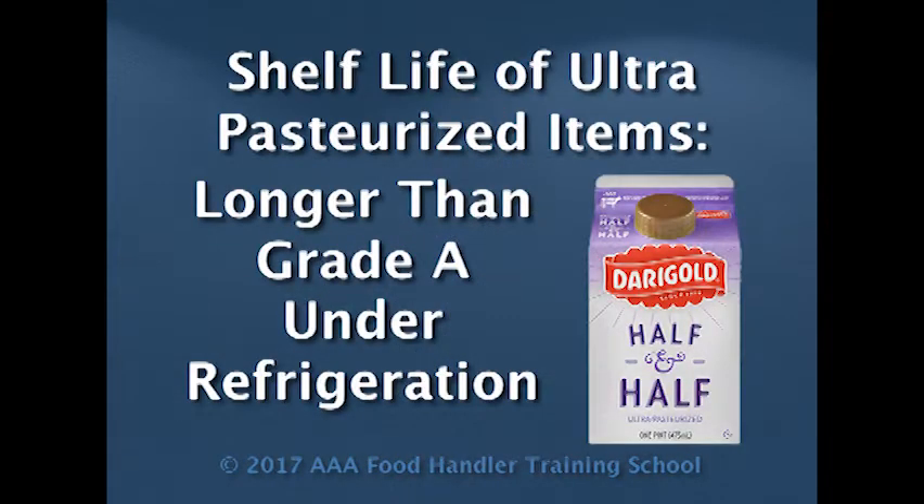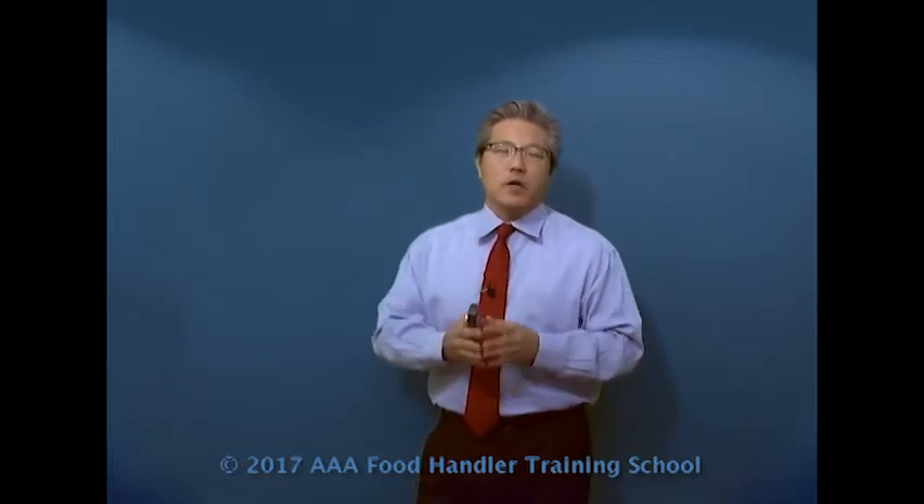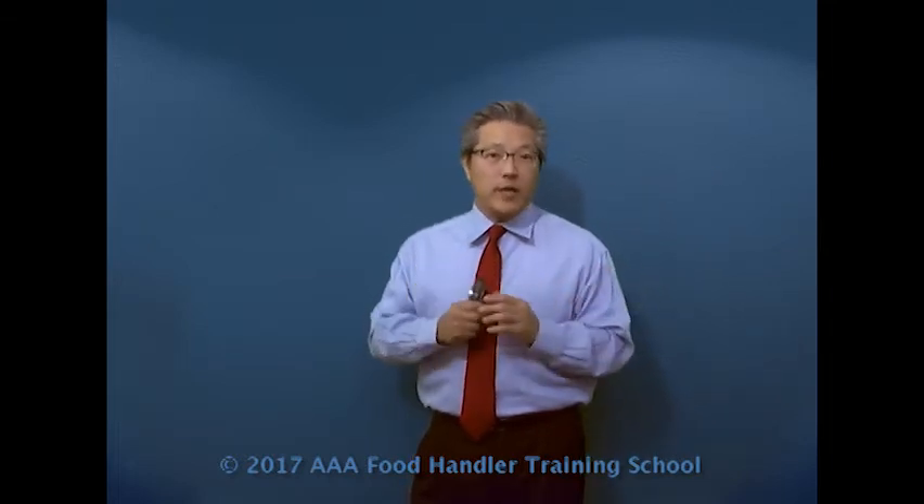Then we have something called ultra-pasteurized. Ultra-pasteurized is where they take it to a higher temperature process for pasteurization. Because of that, it is safer for a longer period of time. An example of that would be half and half. If you get a half and half milk product or creamer, you generally see that their expiration date is not two weeks but closer to 30 days, and that's because it has undergone an ultra-pasteurized process.